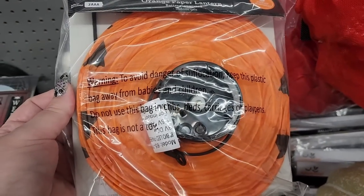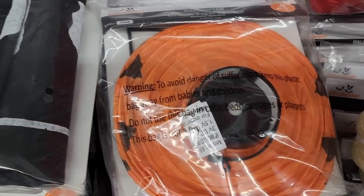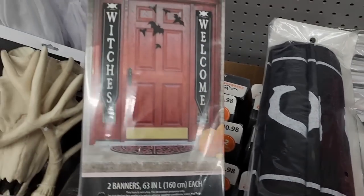$348.00 — one paper lantern. It does light up, I will say that. $11.00.